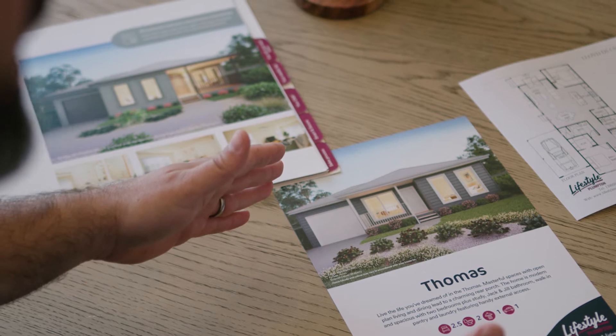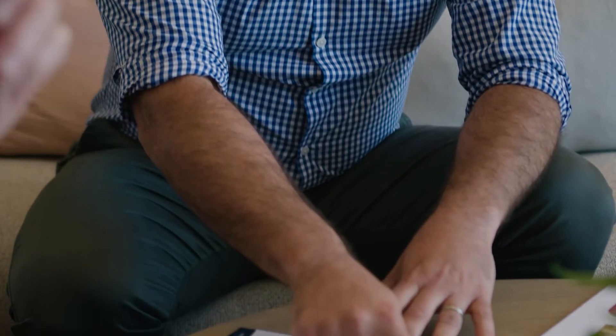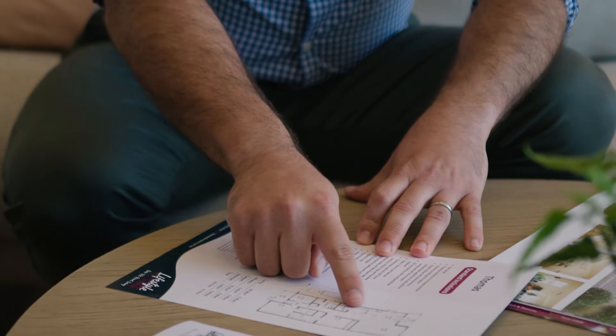These designs are our spacious two bedroom with study — a unique style of home to suit our parkland facing lots here at Lifestyle Plumpton. These are our biggest lots we have at Lifestyle Plumpton and come with a double six meter carport that can be enclosed.